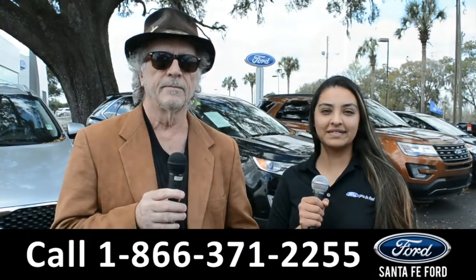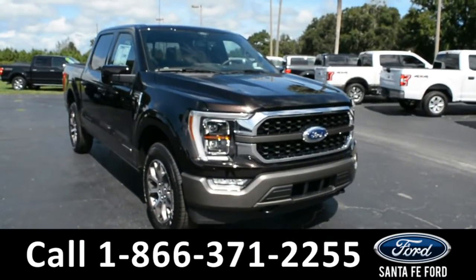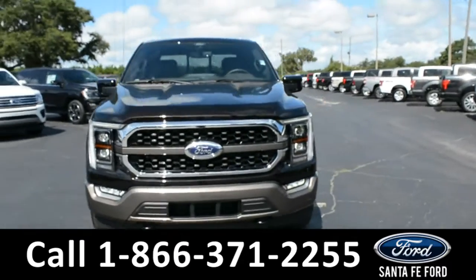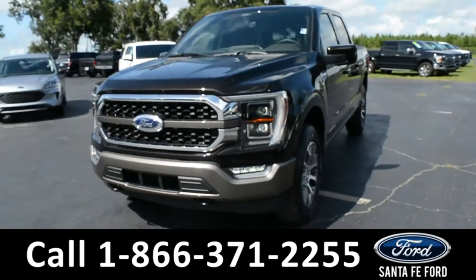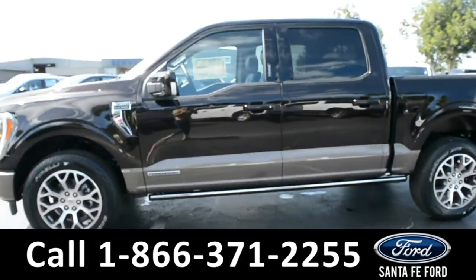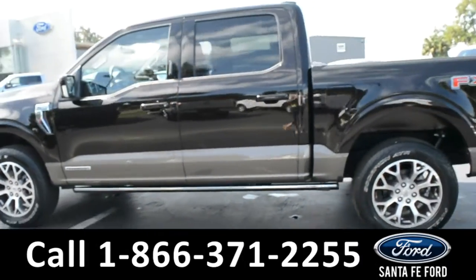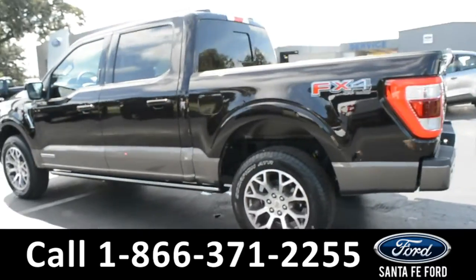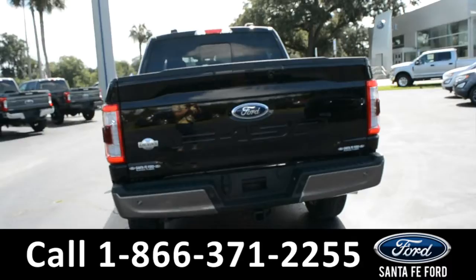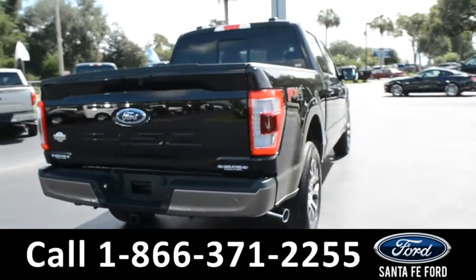Here we have a 2021 Ford F-150 King Ranch. It has fog lights, tow hooks, alloy wheels, powered running boards, remote keyless entry, keypad door lock, tinted windows, and a hitch receiver.